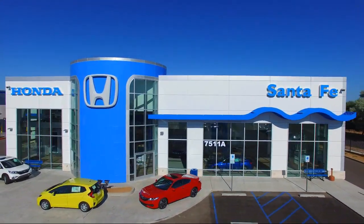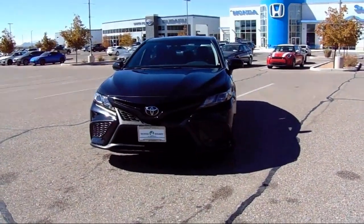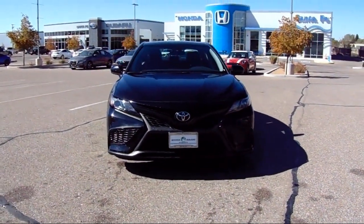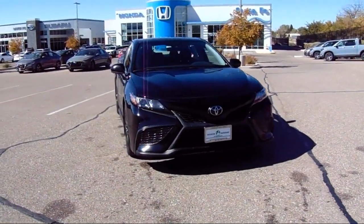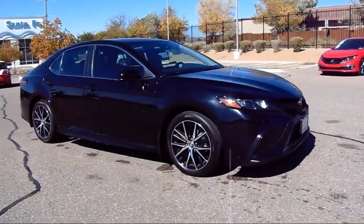It comes equipped with rear view camera, Apple CarPlay and Android Auto, keyless entry, AM-FM audio system, electronic stability control, Sirius XM satellite radio, and steering wheel controls.